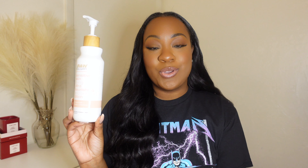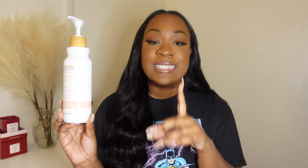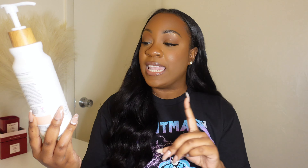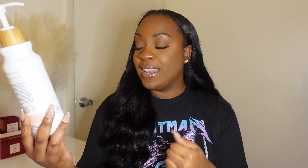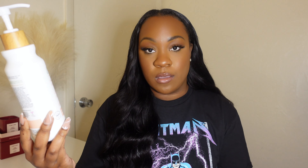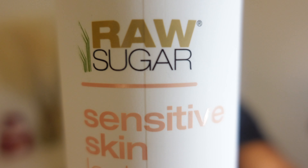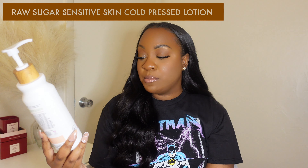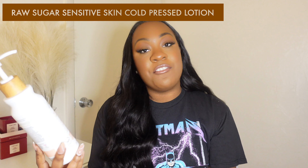The next lotion I'm going to be showing you guys is the Raw Sugar — I have to read it because this title is so long. This is the Raw Sugar Sensitive Skin Loving Ultra Nourishing Cold Press Lotion in the scent Almond Milk, Agave, and Oatmeal. This lotion claims to be sulfate free, paraben free, and vegan.